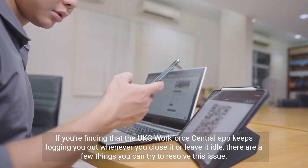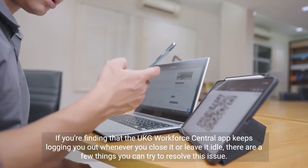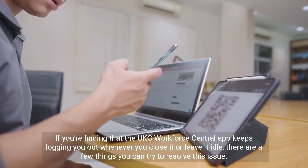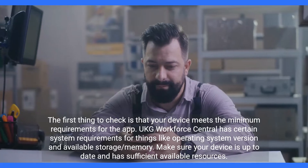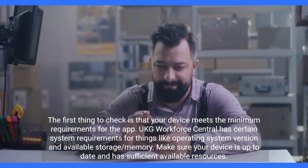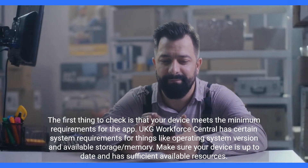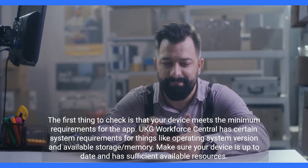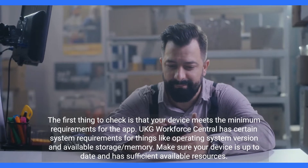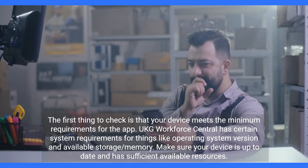If you're finding that the UKG Workforce Central app keeps logging you out whenever you close it or leave it idle, there are a few things you can try to resolve this issue. The first thing to check is that your device meets the minimum requirements for the app. UKG Workforce Central has certain system requirements for things like operating system version and available storage and memory. Make sure your device is up to date and has sufficient available resources.